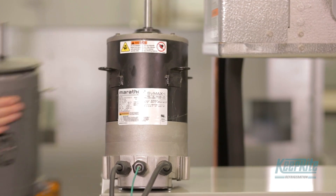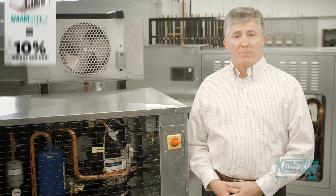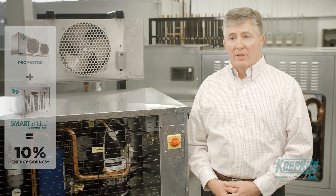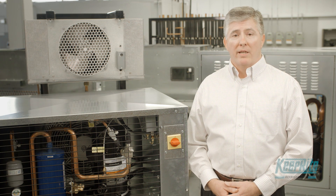Compared to a typical system with PSC motors, the SmartSpeed can save 10% on the condensing unit's energy consumption. That's significant savings you'll realize immediately.